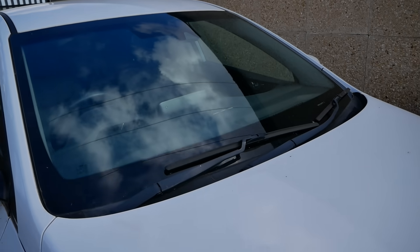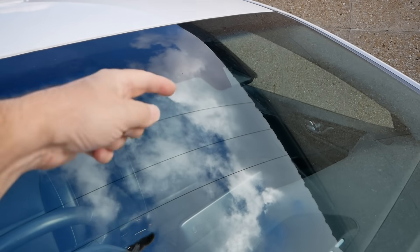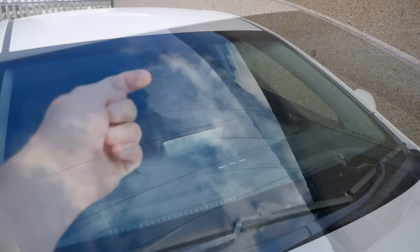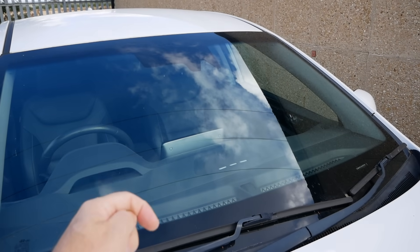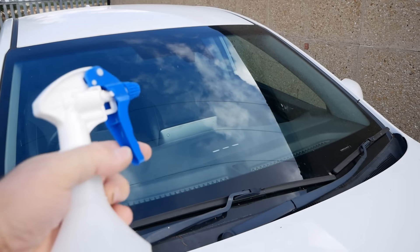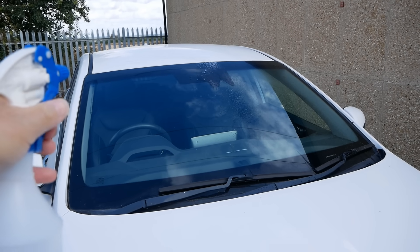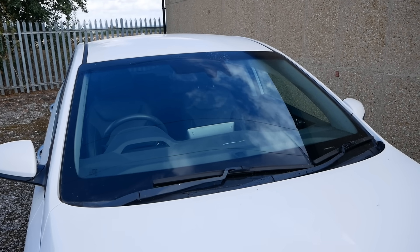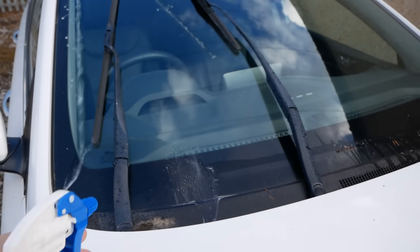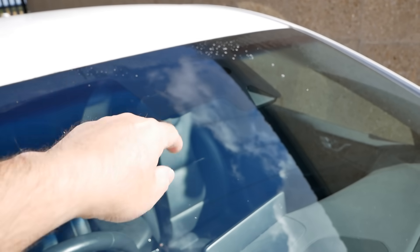So how does the rain sensor work in all of the other vehicles? They have an infrared sensor at the top of the windscreen behind the rear view mirror. Infrared light is emitted onto the glass at an angle and any water on the screen will reflect that light — that's how it can measure rain. If I squirt water up there on the sensor the wipers obviously come on, but if I squirt water lower down it's not going to detect it.